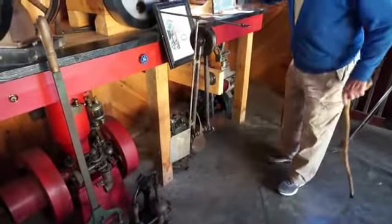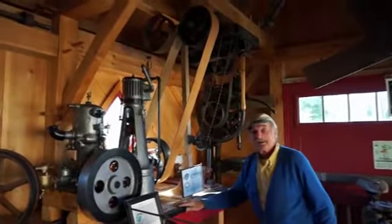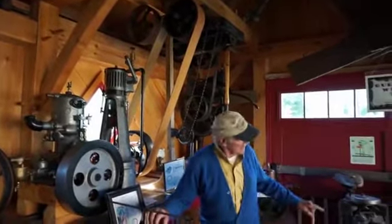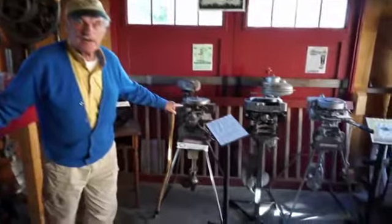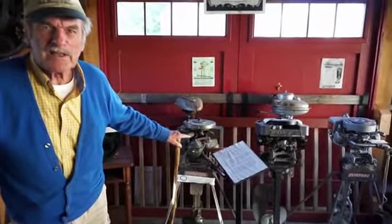Look up here. We have a wonderful vertical steam engine running a variable speed transmission. Over here, we have an Evinrude, number 39 — an original Evinrude, made by Ole Evinrude's own hand.